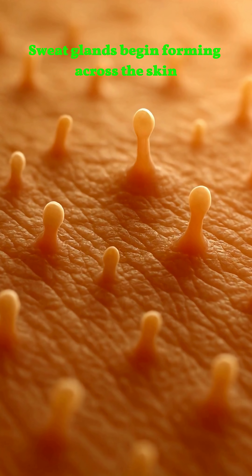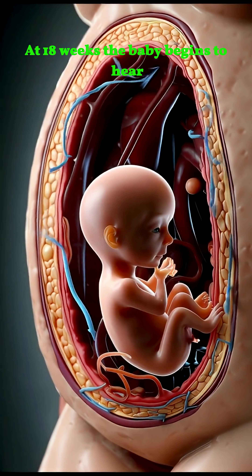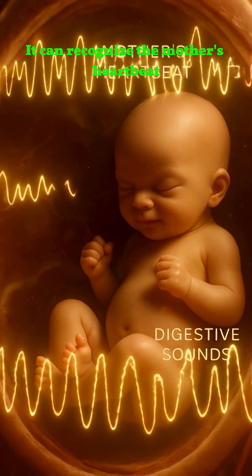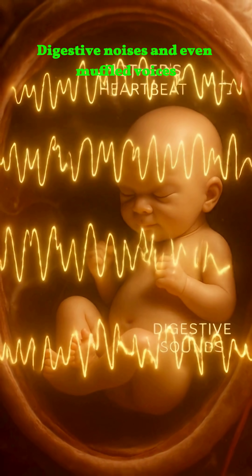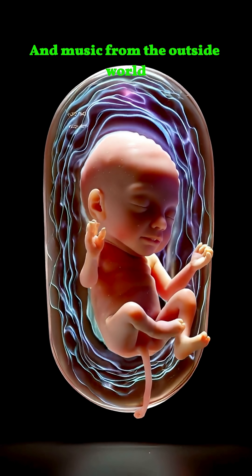At 18 weeks, the baby begins to hear. It can recognize the mother's heartbeat, digestive noises, and even muffled voices and music from the outside world.